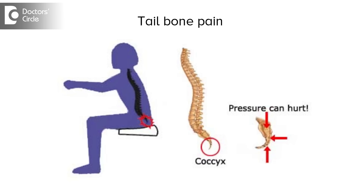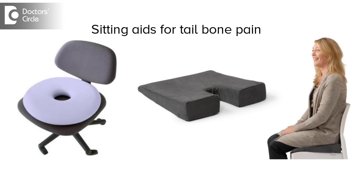Once the pain subsides, it is vital to minimize sitting periods and special seating aids are given to minimize the impact on the tailbone. These seating aids can be either donut-shaped, U-shaped, or V-shaped, and are designed to minimize the impact on the tailbone. These seating aids have to be used for a minimum of six weeks from the commencement of symptoms.